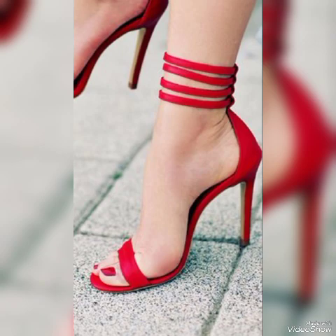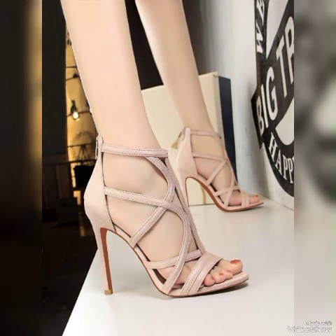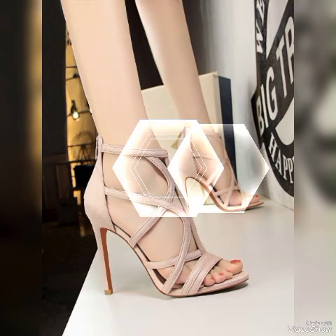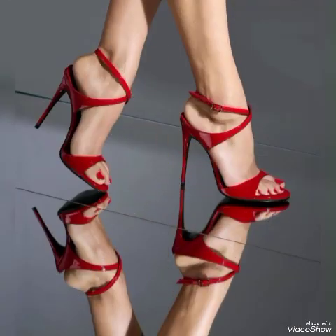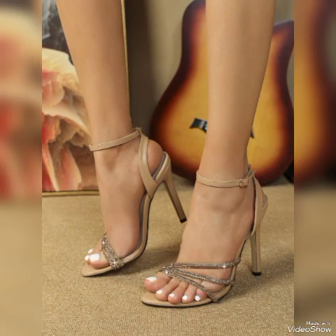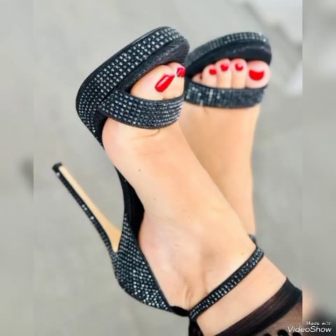These are great to wear at different places and different parties — for example, dance parties, evening parties, and marriage parties. Colors include red, white, black, blue, brown, purple, pink, golden, green, gray, silver, and yellow high heel sandals for the ladies.